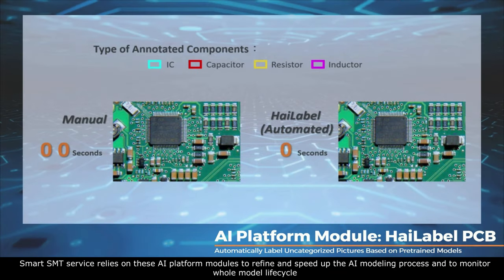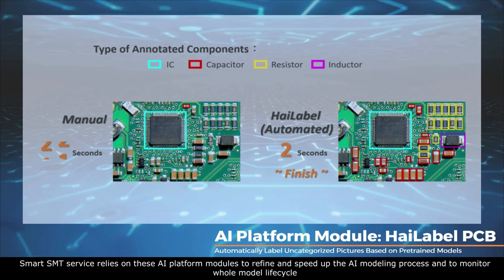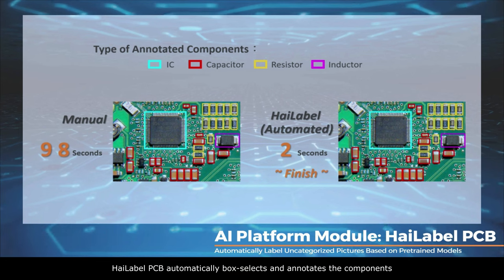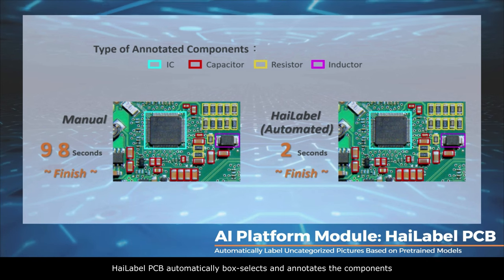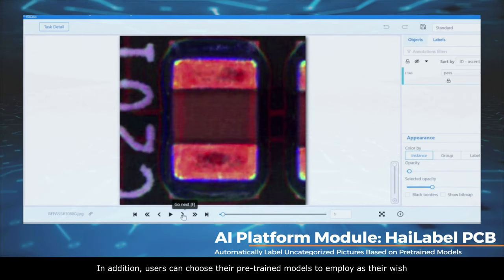Smart SMT service relies on these AI platform modules to refine and speed up the AI modeling process and to monitor the whole model life cycle. High-label PCB automatically box-selects and annotates the components. In addition, users can choose their pre-trained models to employ as they wish.